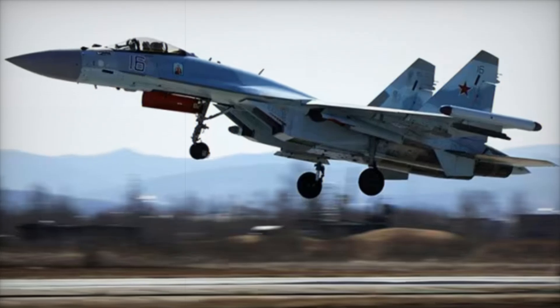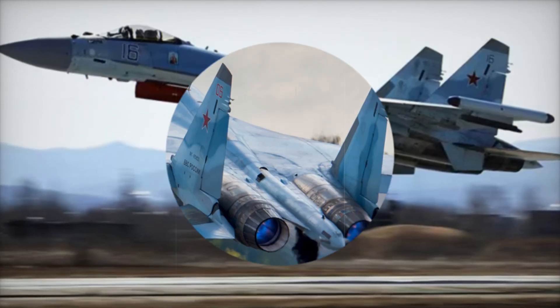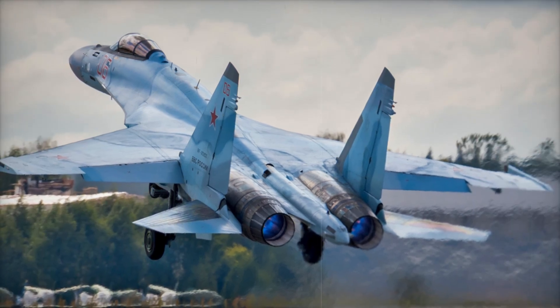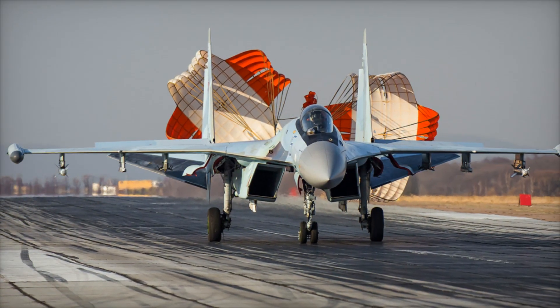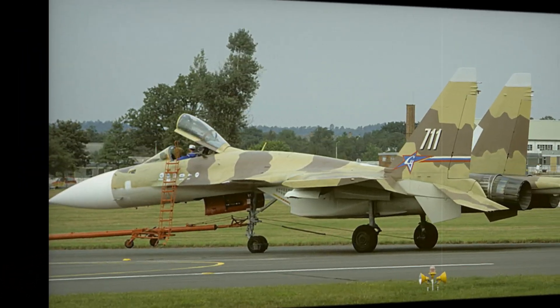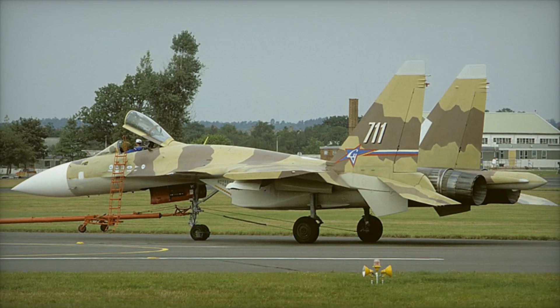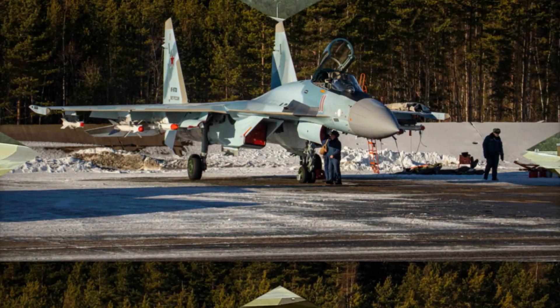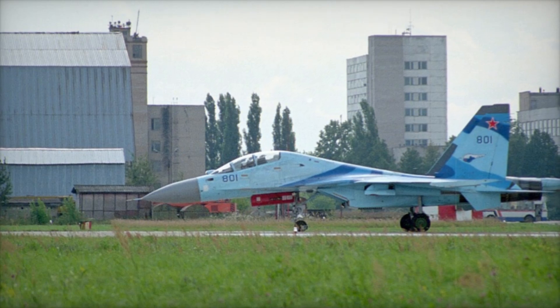This fighter jet is powered by two super-powerful Saturn 117S engines, each capable of producing a staggering 32,000 pounds of thrust. But what truly sets the Su-35 apart is its thrust vectoring system. This system allows the jet to adjust the direction of its engine exhaust, giving it unparalleled agility — allowing the Su-35 to make maneuvers that other fourth-generation jets can only dream of. It can dodge missiles, outfly enemy aircraft, and execute sharp turns to gain the upper hand in dogfights.